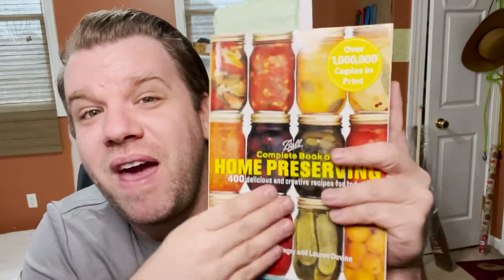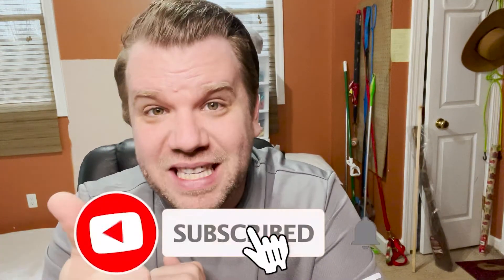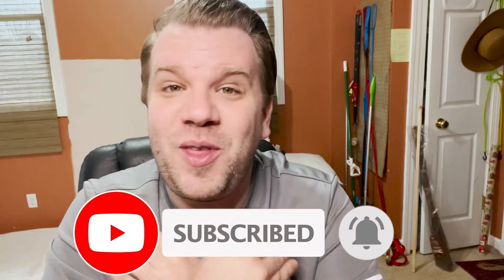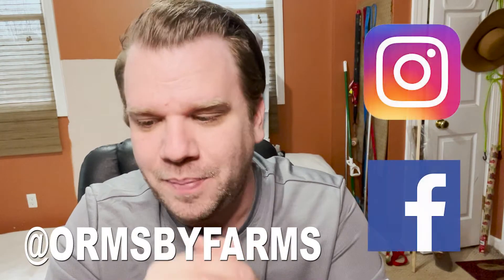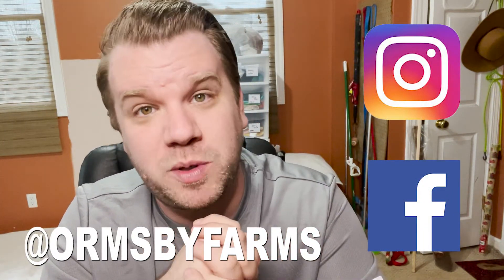So y'all, thank you so much for watching this quick video on my top favorite homesteading books that should be in your library. If you're enjoying this video, make sure to give us a thumbs up, like and subscribe, and hit that bell icon so you know anytime new content drops to our channel. Follow us on social media — Instagram and Facebook — at Ormansby Farm. We post there every single day, and until next video, thank you so much for stopping by. We'll see you later. God bless!